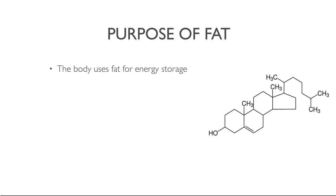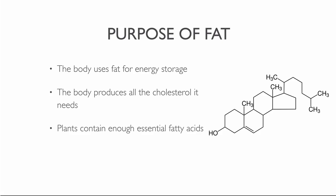The body uses fat primarily for energy storage when there is no food or energy source available. Cholesterol is part of many critical cellular functions, and the body produces all the cholesterol and fats it needs, so both are part of a healthy body. Plants already contain enough essential fatty acids. Too much dietary fat makes people overweight and creates health problems — side effects include heart disease, cancer and diabetes.